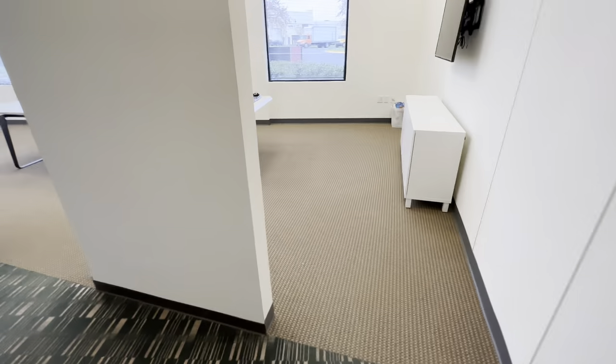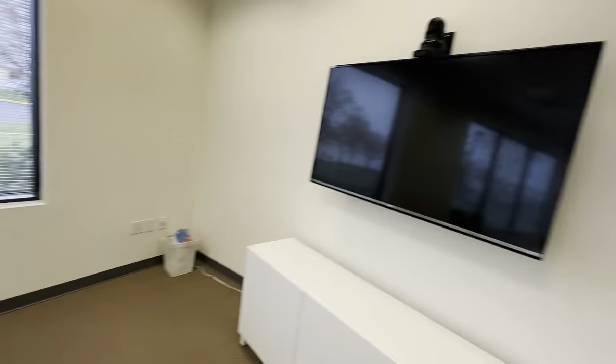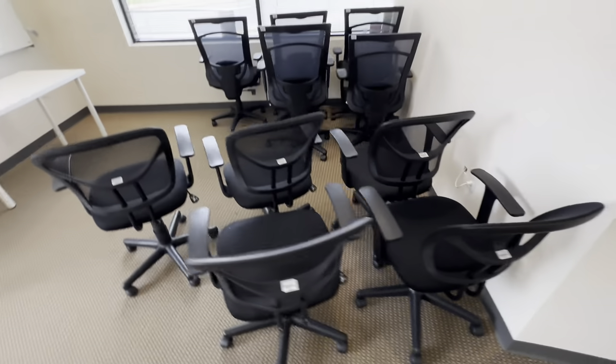Inside this room we have another beautiful conference table and a nice television. And here we have a lot of the office chairs and two more work tables.